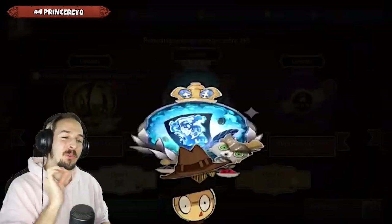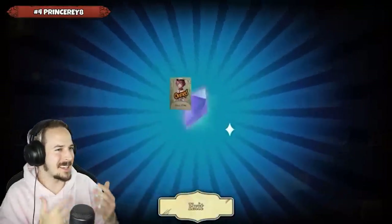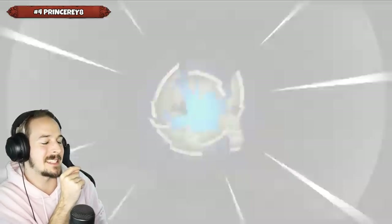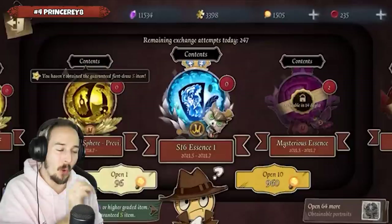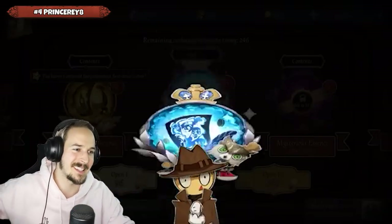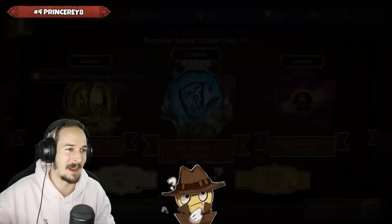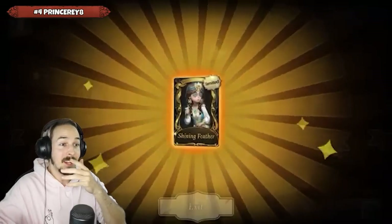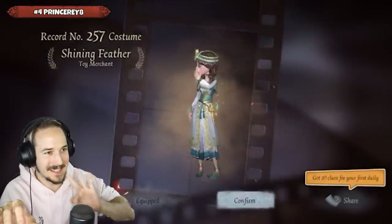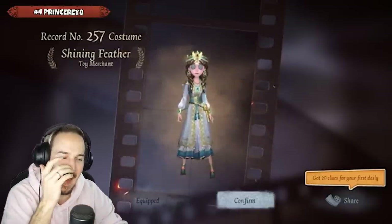Prince Ray 8 is going through the Season 16 Essence 1, opening up one by one. Currently this is around Essence 16 or 17 — this was the Essence where you could get the Toy Merchant's S tier skin. Jumping into Essence number 17 then 18, you can see Prince Ray 8 just clicking through the Essences. Oh, it's golden! Just Shining Feather right here. I feel like Prince Ray 8 was not expecting that — just clicking through and then realizing: wait, that is golden. 18 Essences.